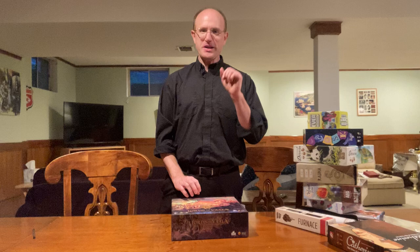So that's a little tour of what I came home with this year at Gen Con. Hopefully that was interesting to you. Have a great evening.